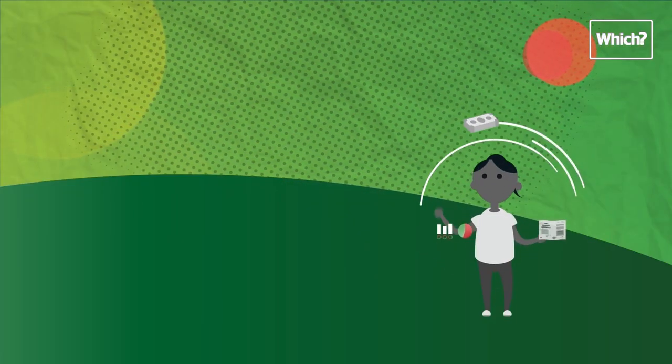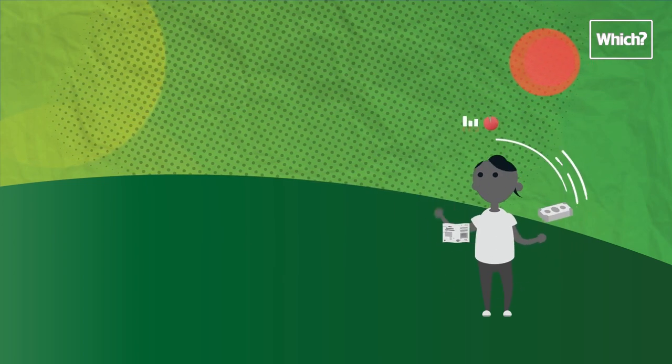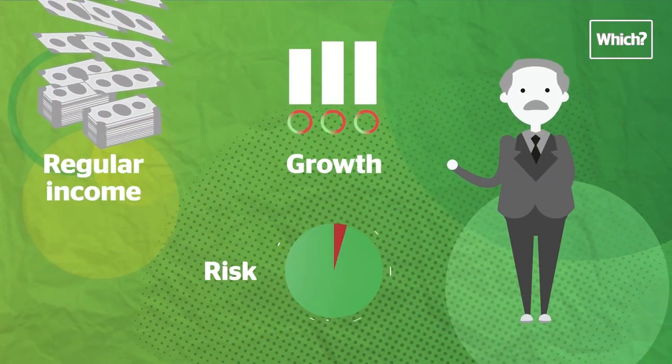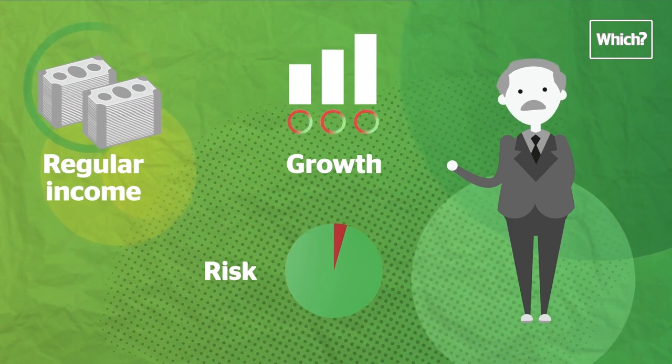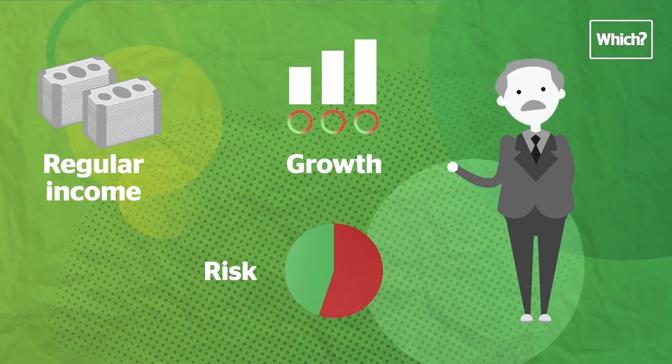Unit trusts cover lots of different types of investments, such as shares, bonds and property, as well as small, medium and large businesses. Some aim to produce a regular income, while others aim for growth. How they invest determines how much risk they're taking with your savings.